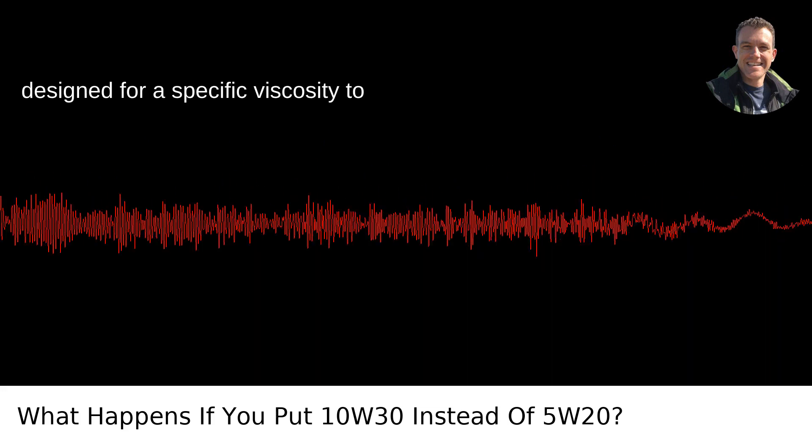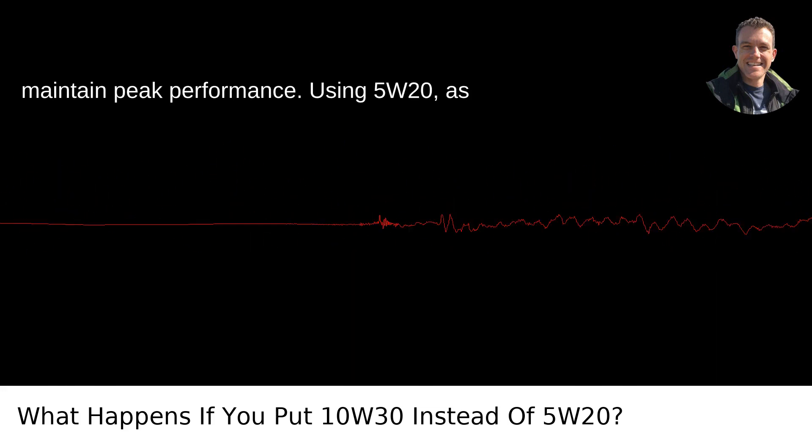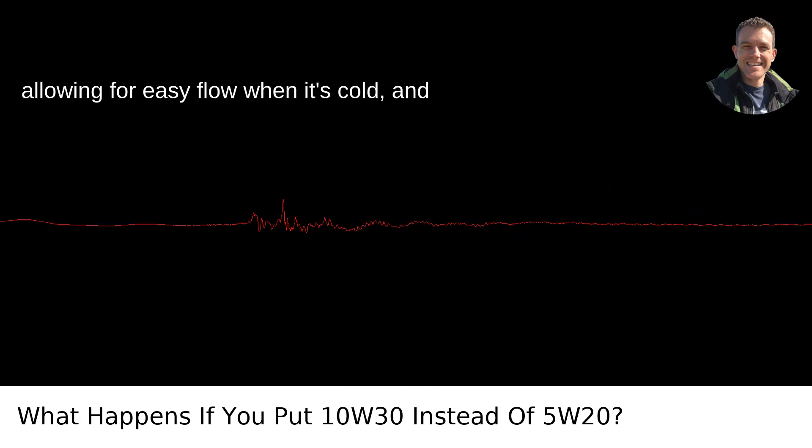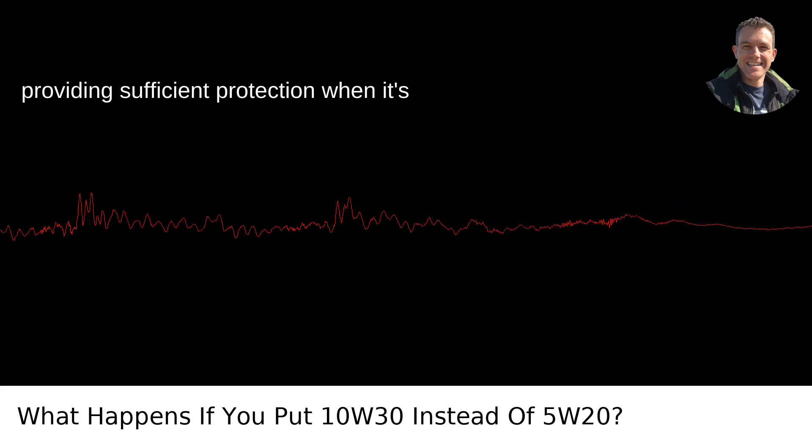Your engine is designed for a specific viscosity to maintain peak performance. Using 5W20, as recommended, means the oil is thinner, allowing for easy flow when it's cold, and providing sufficient protection when it's hot.